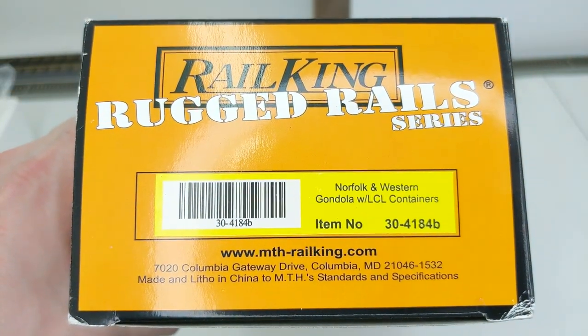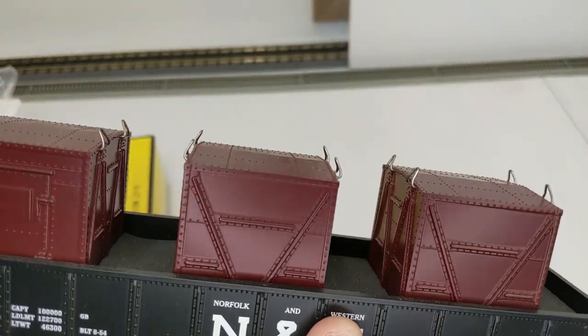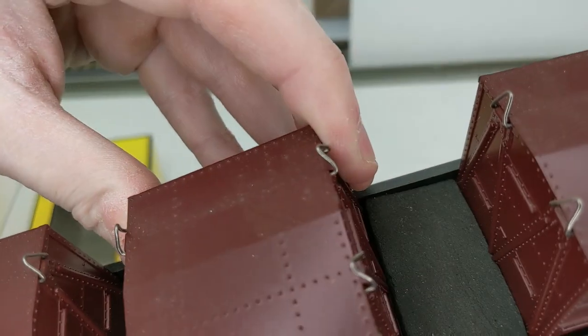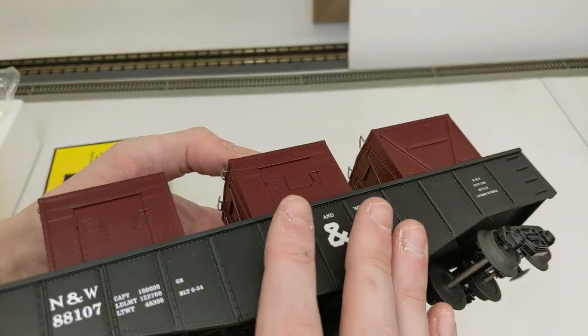Norfolk and Western gondola with LCL containers — this is Rugged Rails. You can see the containers; it even has the little pickups for them. There's foam in between the containers and everything. Another really nice car here.